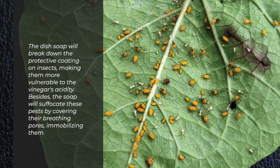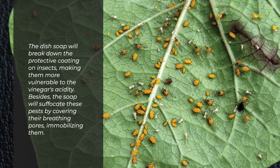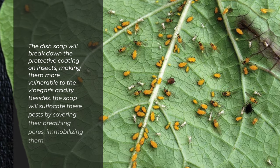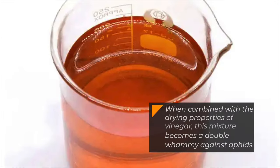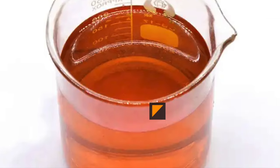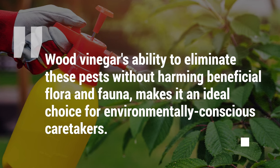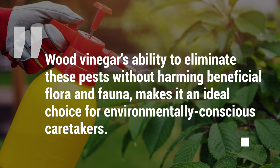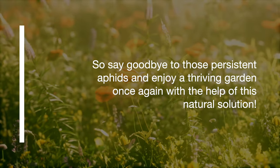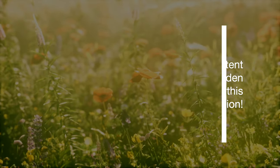The dish soap will break down the protective coating on insects, making them more vulnerable to the vinegar's acidity. Besides, the soap will suffocate these pests by covering their breathing pores, immobilizing them. When combined with the drying properties of vinegar, this mixture becomes a double whammy against aphids. Wood vinegar's ability to eliminate these pests without harming beneficial flora and fauna makes it an ideal choice for environmentally conscious caretakers.